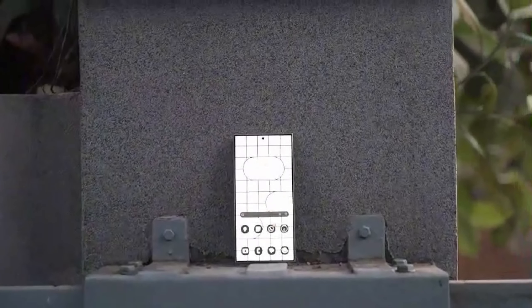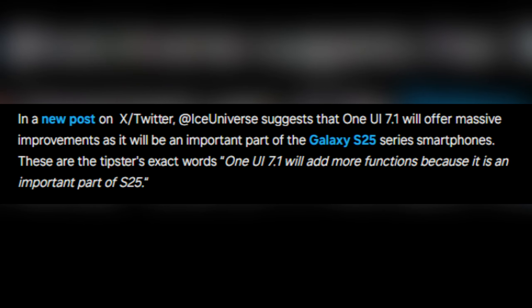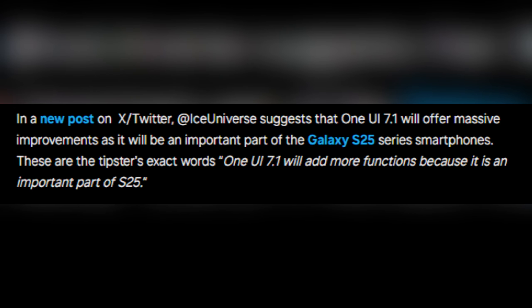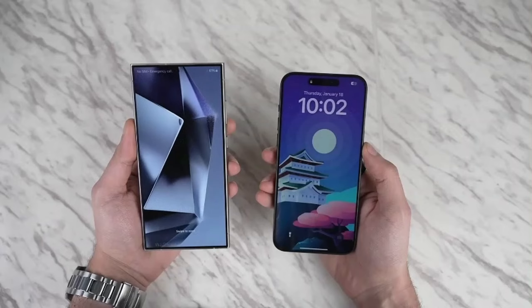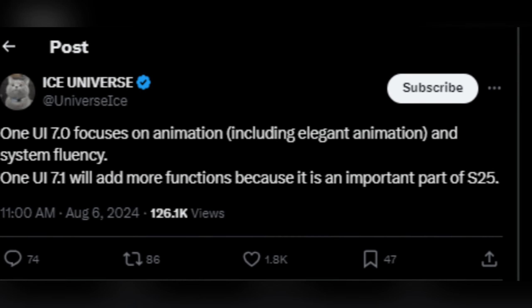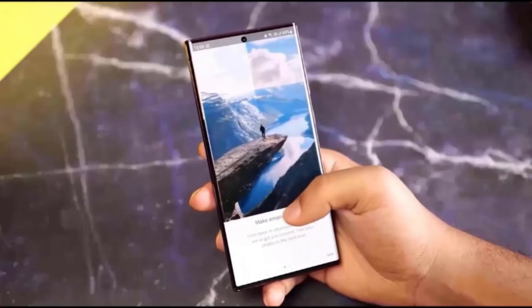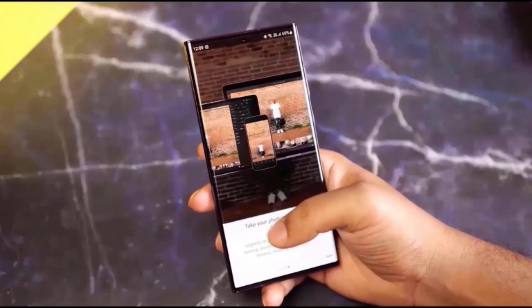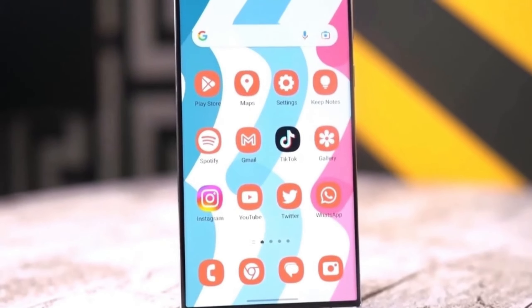The tech world is abuzz with rumors about One UI 7.1. Renowned tipster Ice Universe has dropped a tantalizing hint, suggesting that One UI 7.1 will be a significant upgrade, especially as it's closely intertwined with the upcoming Galaxy S25 series. He tweeted: 'One UI 7.1 will add more functions because it is an important part of S25.' This brief statement has sent ripples through the tech community, suggesting that One UI 7.1 could be a standout update.